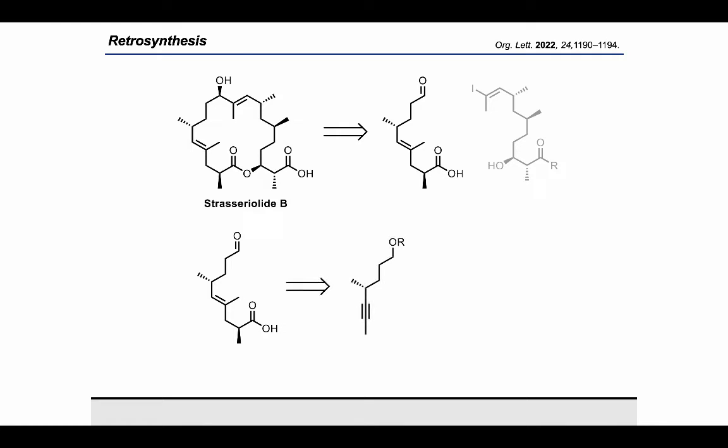Focusing first on the western carboxylic acid, we planned to perform a regio- and diastereoselective hydroiodination to set the E-alkene within the aldehyde fragment, and the macrolactone acid would be installed through a palladium cross-coupling reaction.